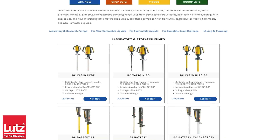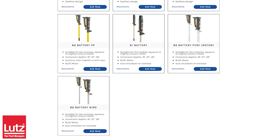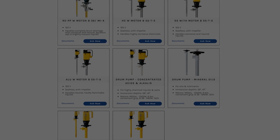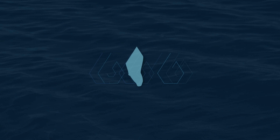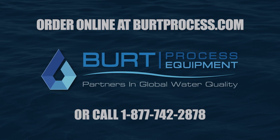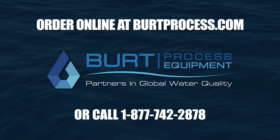Buy with confidence from Burt Process Equipment, the leading distributor of Lutz pumps. Visit our website for more information, pump specifications, and pricing. Order online at BurtProcess.com or call 877-742-2878 and place an order today.